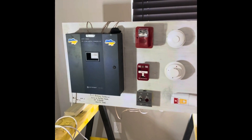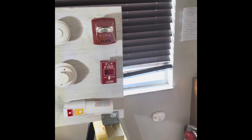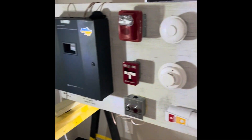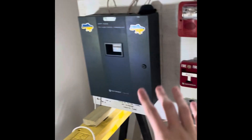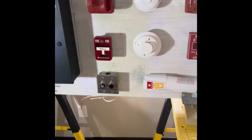Hey guys, Civil Defense Southerner speaking, and today we are doing System Test 11 battery backup. As you can tell, the fire panel is beeping, emergency lights are on, and there's no power to my room. I just turned off the power to my room, but I staged it as a power outage.